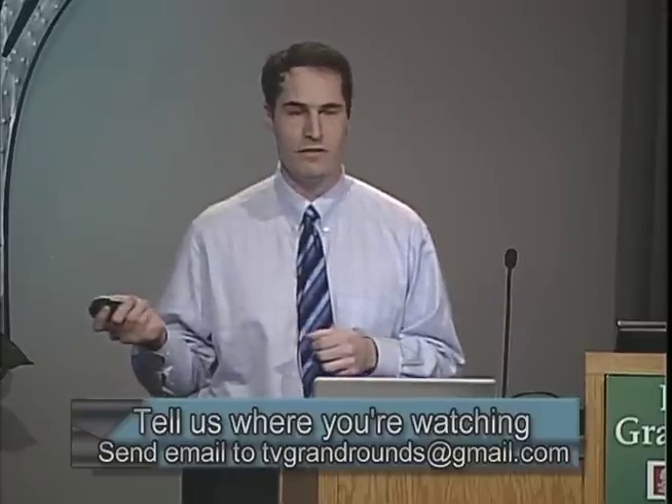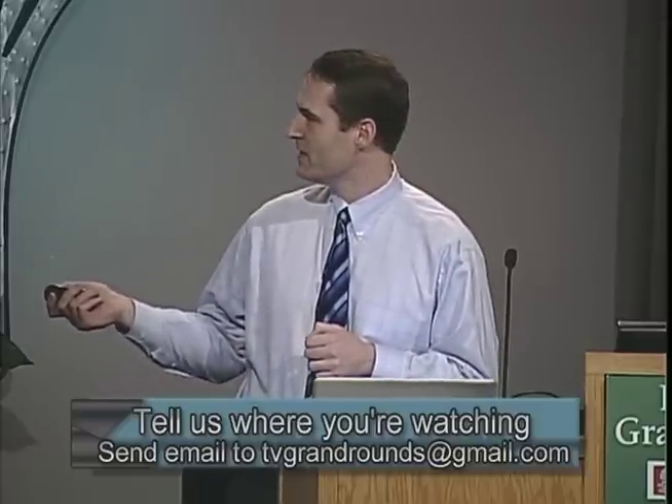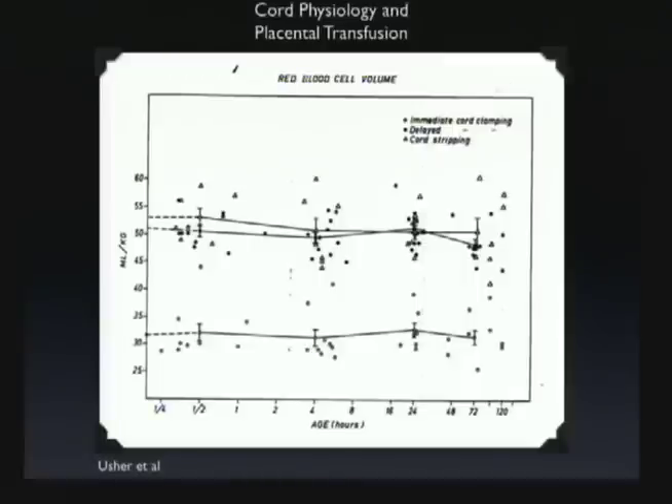Looking at total red blood cell volume, you see a huge difference — from about 30 milliliters per kilogram of total volume, we're seeing greater than a 50 percent increase in total red cell volume in a baby that has been left on the umbilical cord for three minutes. In this case, immediate delayed clamping versus cord stripping is about the same.